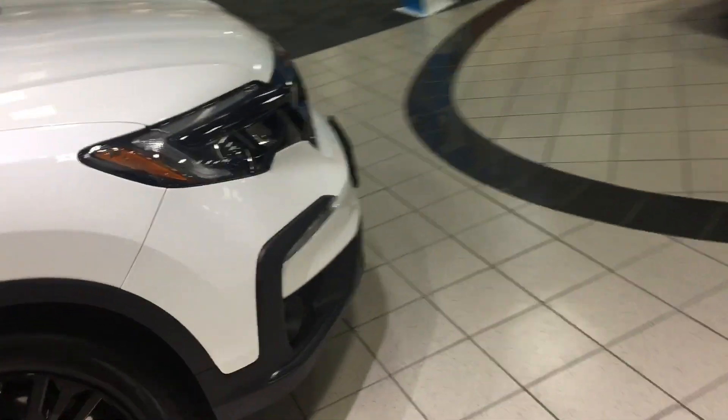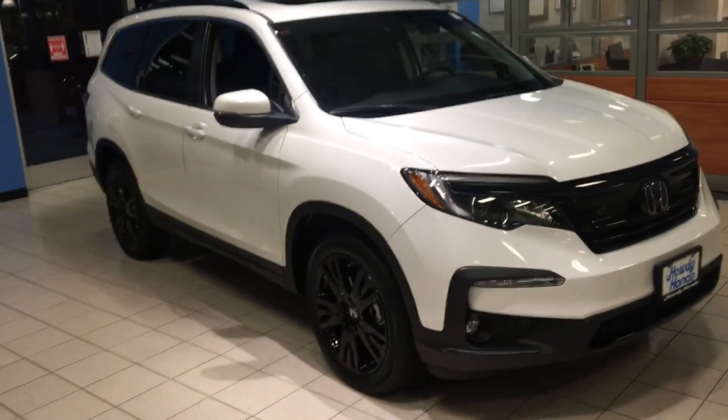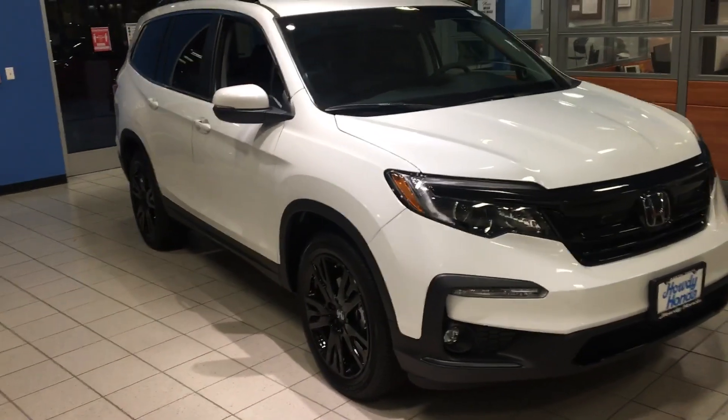We also have the black edition in white, if you want to come check that out at some point during the week. Again, thanks for coming in today. Appreciate you browsing at Howdy Honda. Hope to see you soon. Thank you.